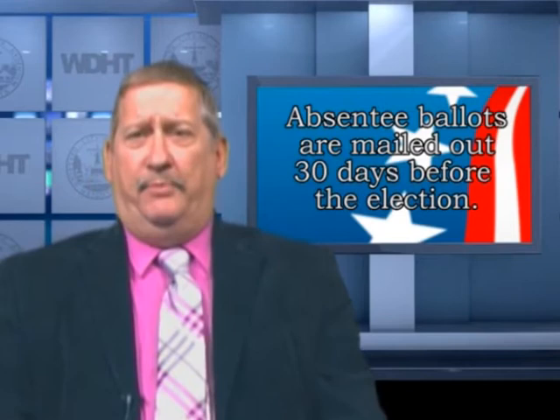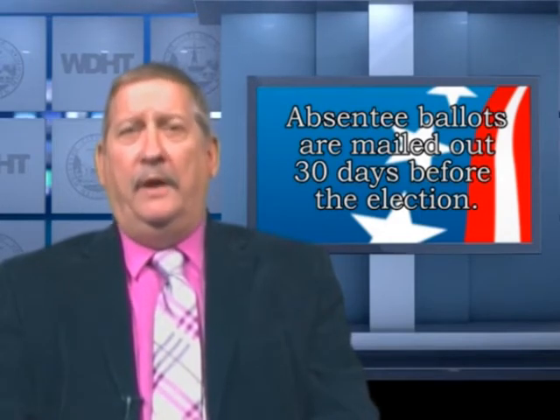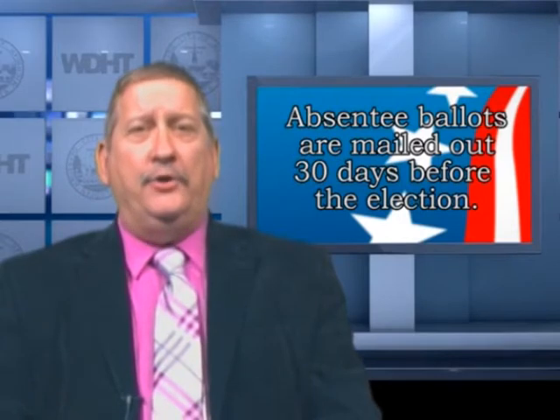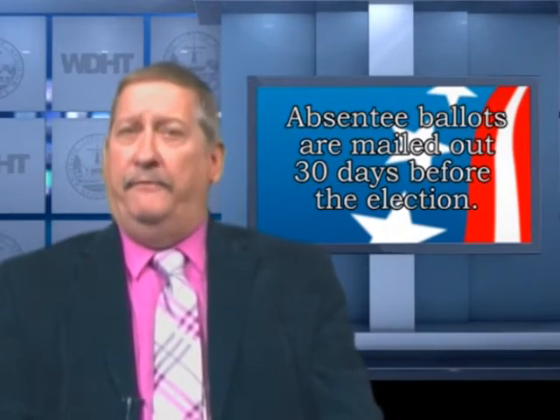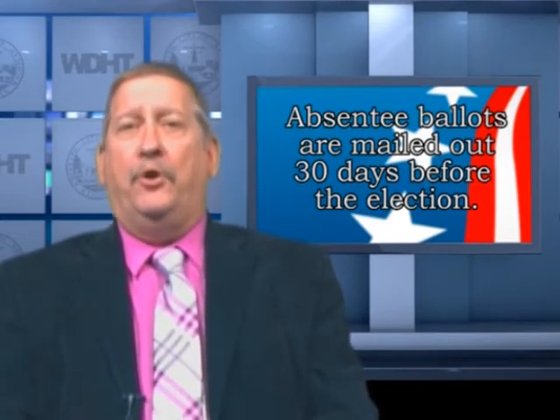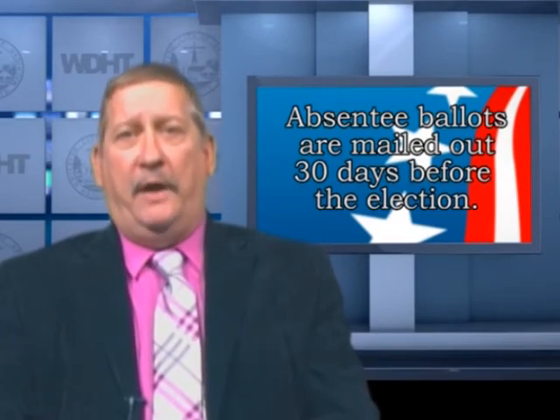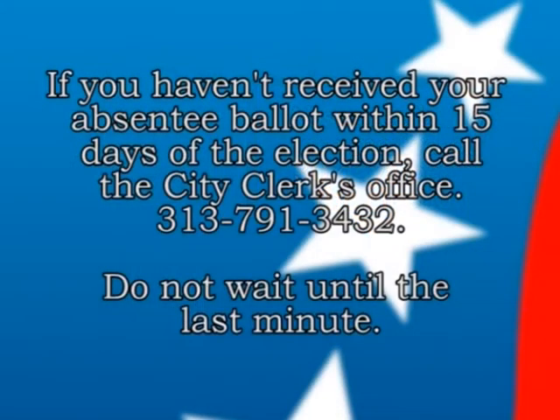We begin mailing absentee ballots 30 days before the election, so if you are an absentee permanent voter, your ballot will be sent out 30 days prior. Should you not receive your ballot within 15 days of the election, please call our office — do not wait until the last day. Unfortunately, ballots can get lost in the mail. We can issue you another ballot. If you wait until the day before or the day of the election, you must then go to the polls to vote.